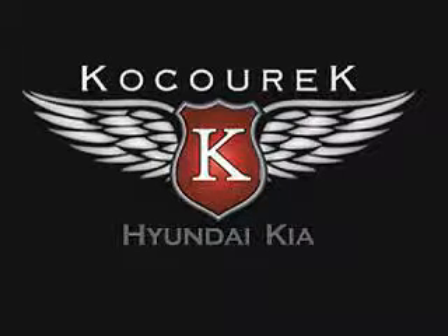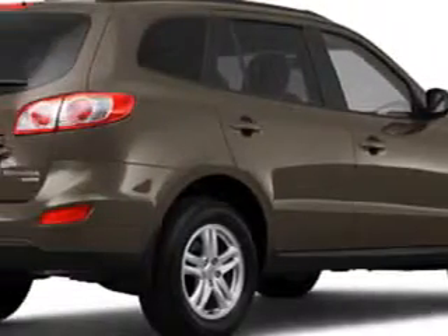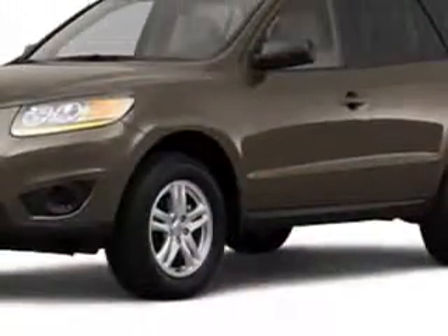Visit us at KocourekHK.com where we have over 300 new and used vehicles available daily in our inventory. You will love this mineral gray 2011 Hyundai Santa Fe with a 4-cylinder engine and an automatic transmission and only 125 miles.